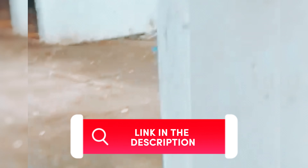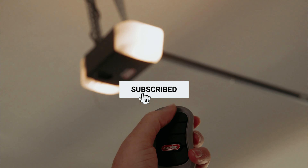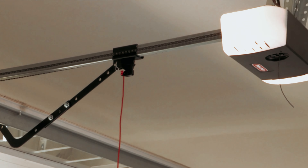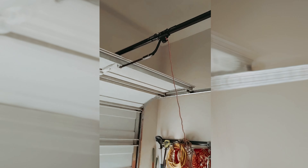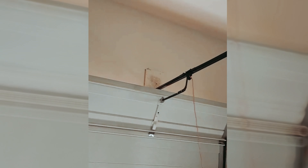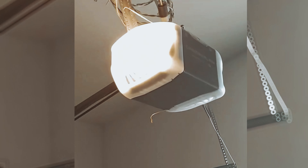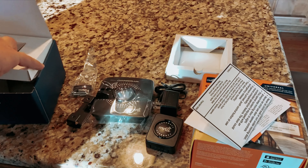Before we reveal number one, be sure to check out the description below for the newest deals on each of these items, and subscribe if you want to stay up to date on the best products on the market. And finally, the number one on our list is the Chamberlain B2405. The Chamberlain B2405 Quiet Wi-Fi Garage Door Opener is a game-changer when it comes to garage door technology. With its smartphone control feature, you can control, secure, and monitor your garage from anywhere, anytime, using the MyQ app.